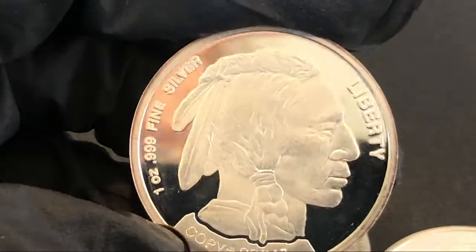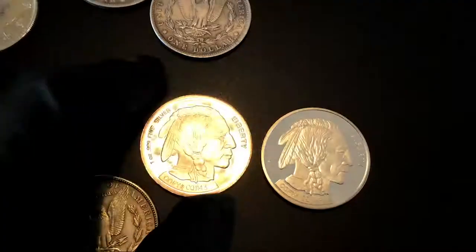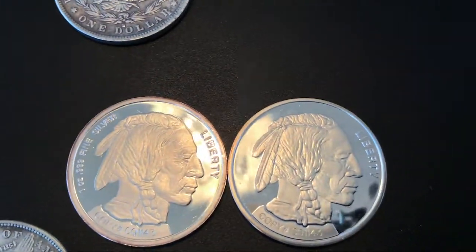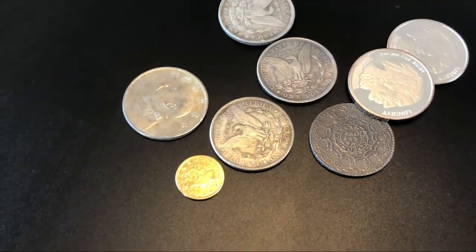They make this buffalo in a one-ounce round. If you take a look, it says 'one ounce' and it says 'copy' down there — it's not a real buffalo, but it is one ounce of pure silver. However, this same company makes another version which, if you don't look closely and you've got a bunch of these buffaloes, you could assume they're both silver. One says 'one ounce fine silver' and the other doesn't say anything, but you can be fooled into thinking both are silver because they're almost the exact same size.